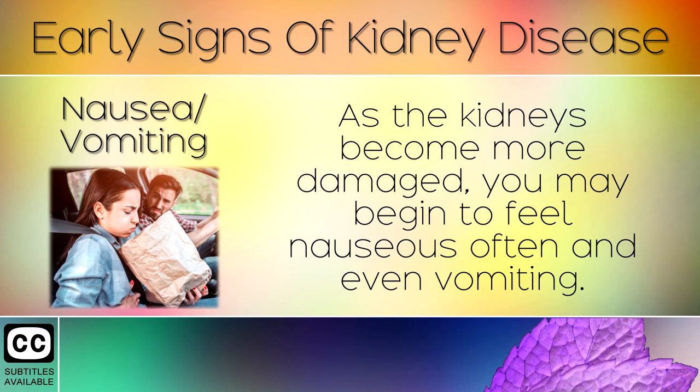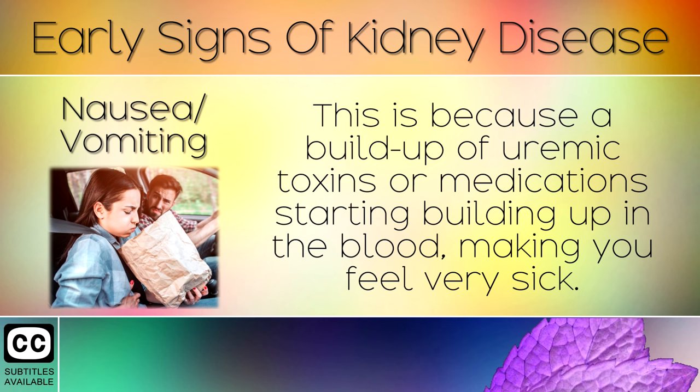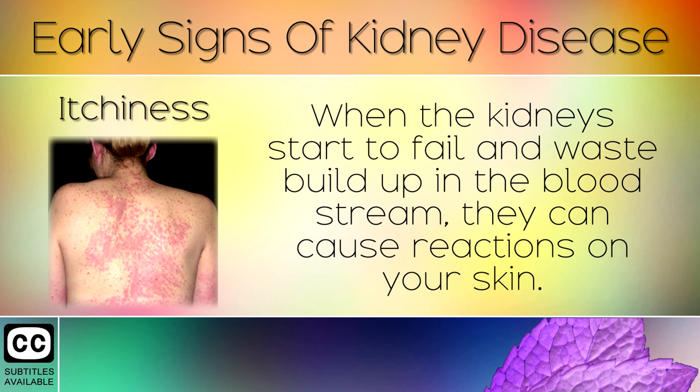Sign 4: Nausea or Vomiting. As the kidneys become more damaged, you may begin to feel nauseous often and even experience vomiting. This is because of a build-up of uremic toxins or medications starting to build up in the blood, making you feel very sick.